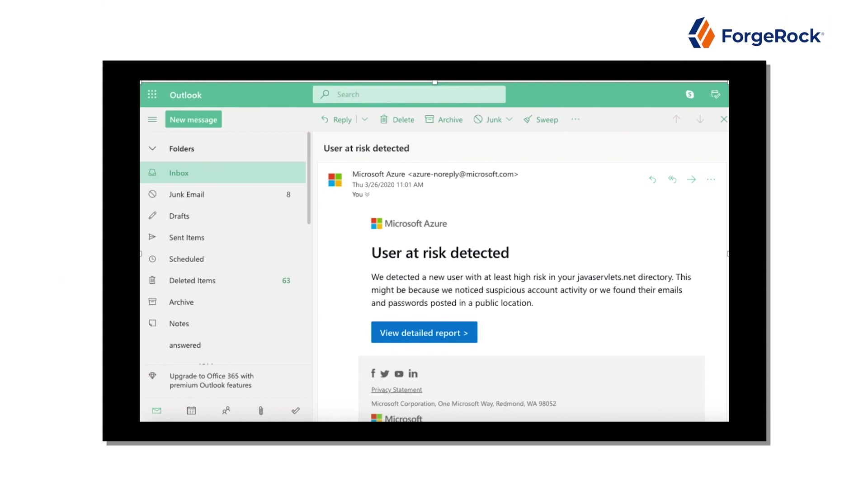The ForgeRock Identity Platform includes a powerful capability called Intelligent Access. Intelligent Access is made up of a series of what we call nodes, produced by ForgeRock or one of our partners, that are orchestrated together. These nodes are each a single unit of work that can do things like verify users, validate government digital identity documents, perform multi-factor authentication, or check a device reputation.